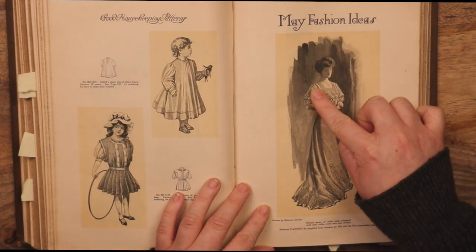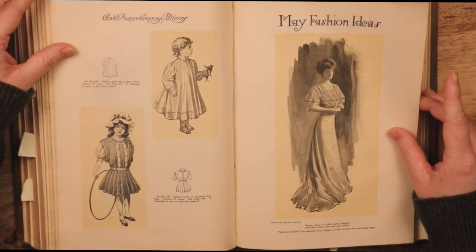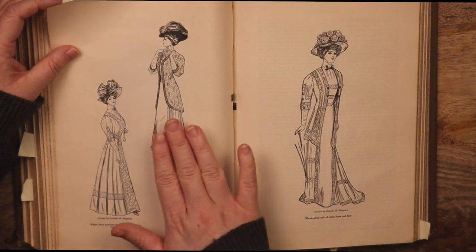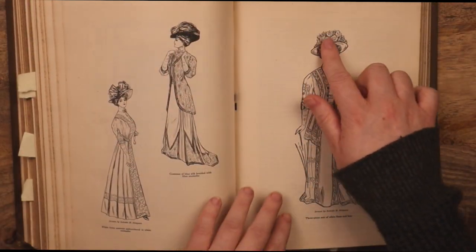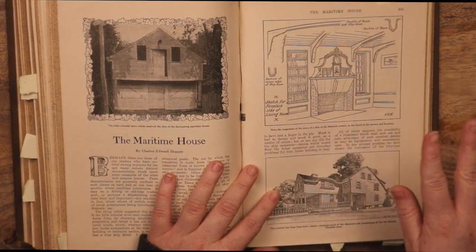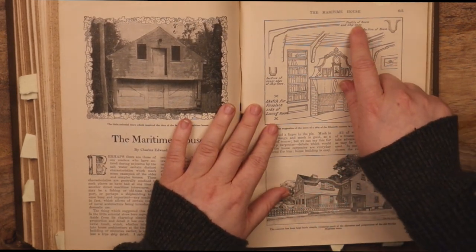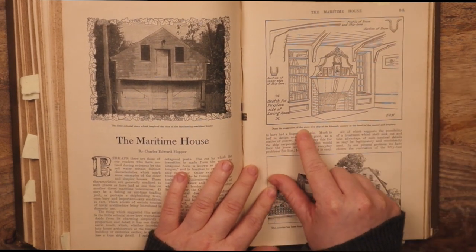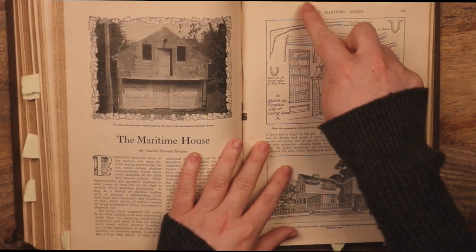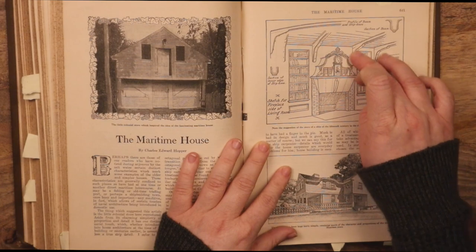Oh, this one is gorgeous — dinner gown, white satin trimmed with bias folds, white lace and chiffon. The maritime house — a sketch for the fireplace side of the living room, and it's a design for a home but it's inspired by a ship. 'Profile of beam and ship knee; section of beam — note the suggestion of the stern of a ship of the 15th century and the detail of the mantle fireplace.' You can see these pieces of the roof are very ship-like, with this inlaid window and bucket.